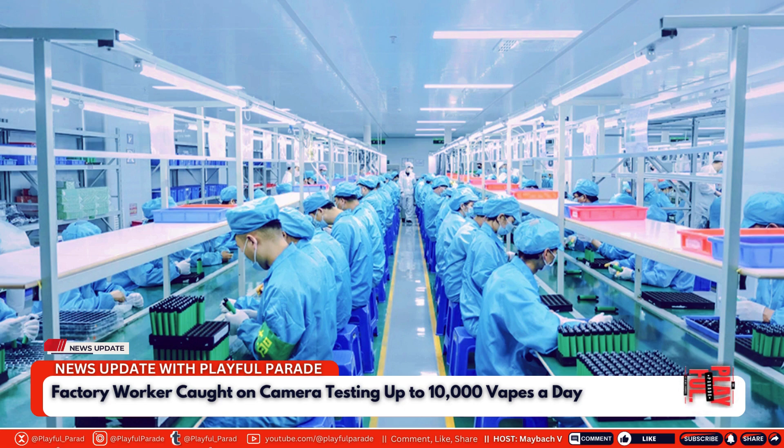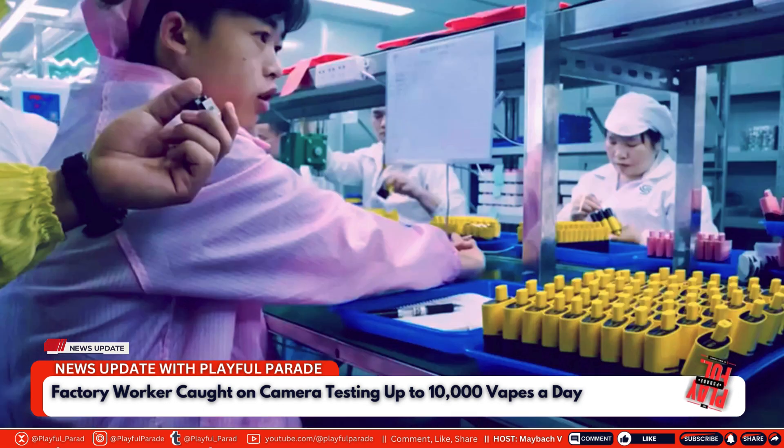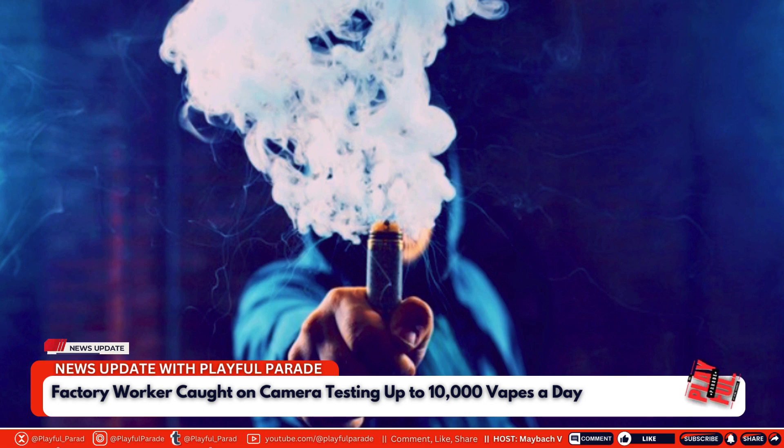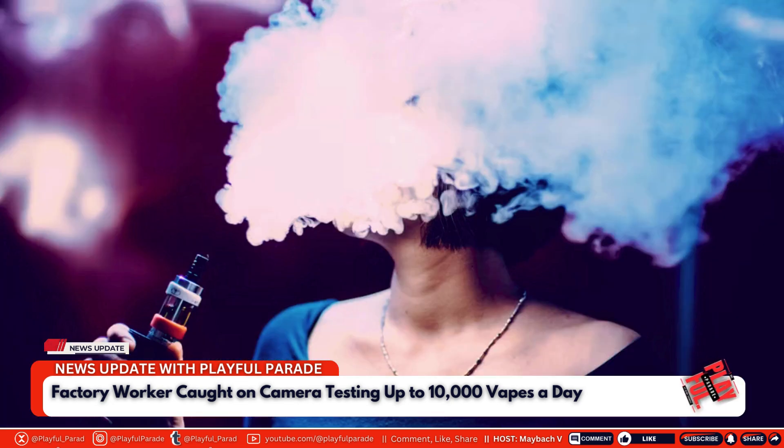Perhaps the most shocking part of the video occurs halfway through when the camera turns to a worker dressed in pink, holding dozens of vapes in each hand. This worker, tasked with testing the vapes, takes a puff from each one. When Makina asks how many vapes he tests each day, the worker reveals that he puffs on around 7,000 to 8,000 vapes daily, a number that can exceed 10,000 during peak times.